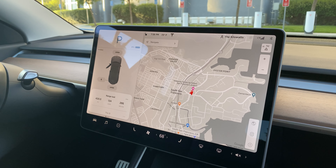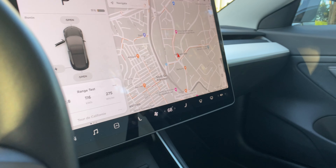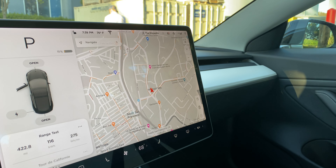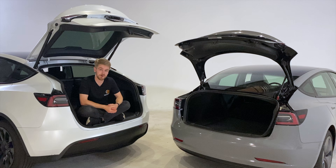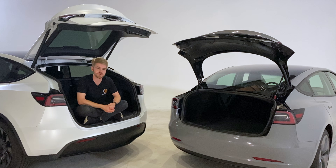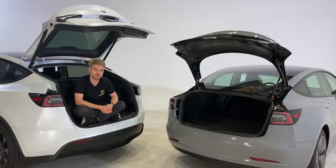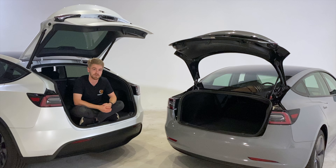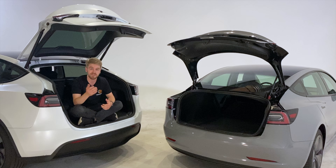At the conclusion of our efficiency test, the Model 3 is proving to be about 5% more efficient with its range. As expected, the Performance Model 3 accelerates hard and handles really, really well. But the Performance Model Y wasn't any slouch — it was right up there with the Performance 3. Honestly, if I had to pick between the two, I prefer the extra space that the Model Y gives me. But at the end of the day, it's your decision. Best of luck, and thanks for watching the Kilowatts.